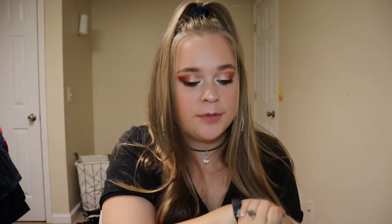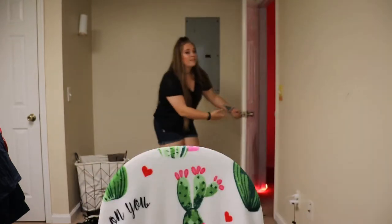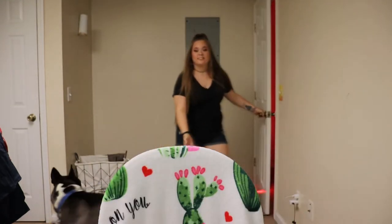Hey y'all, my name is Samantha. Welcome back to my YouTube channel. I am doing a makeup collection video today. This video was requested by Madison, so Madison if you're watching, come on in and join the party. But if y'all are interested in watching and seeing everything that I have, just continue watching.